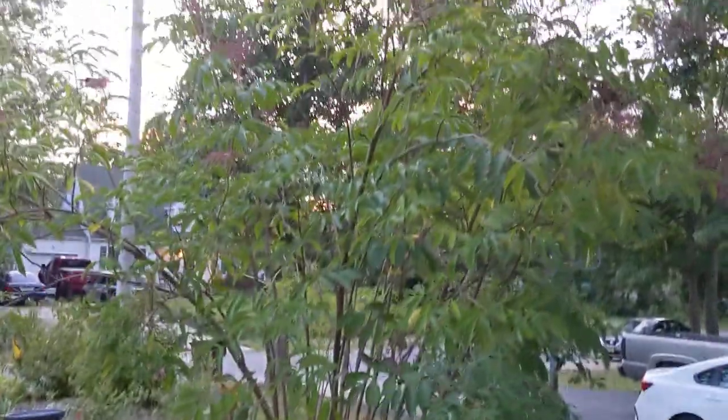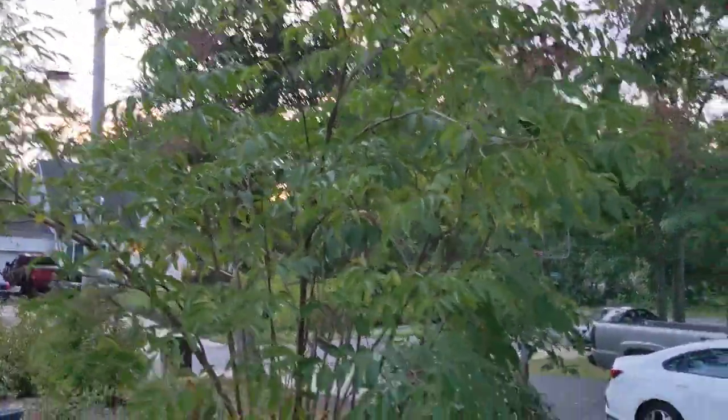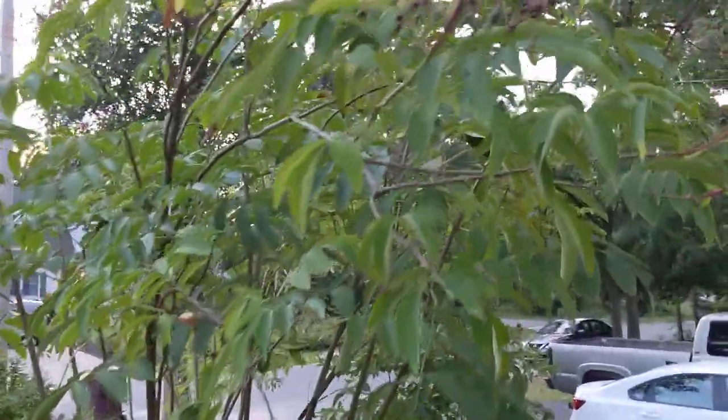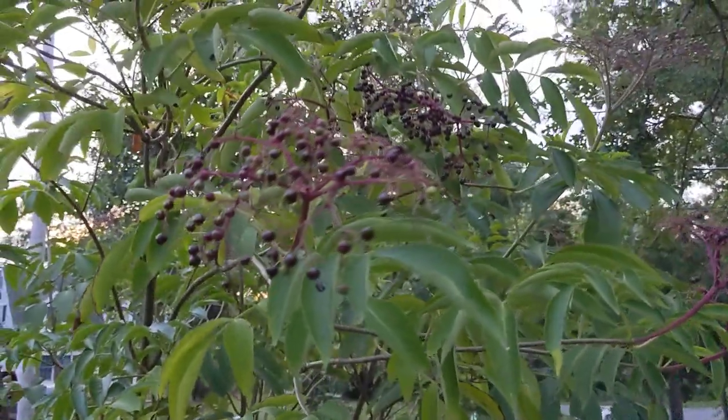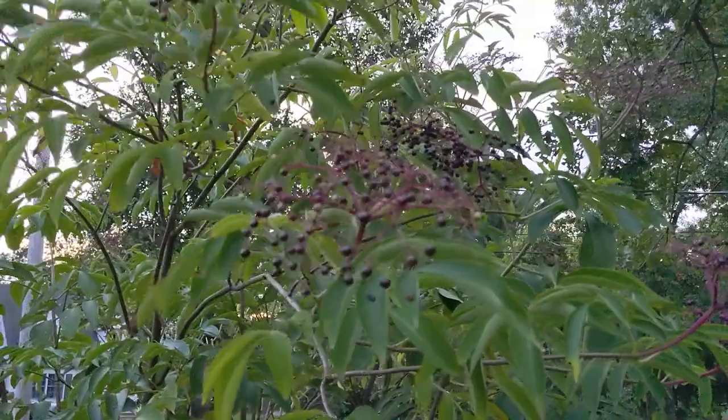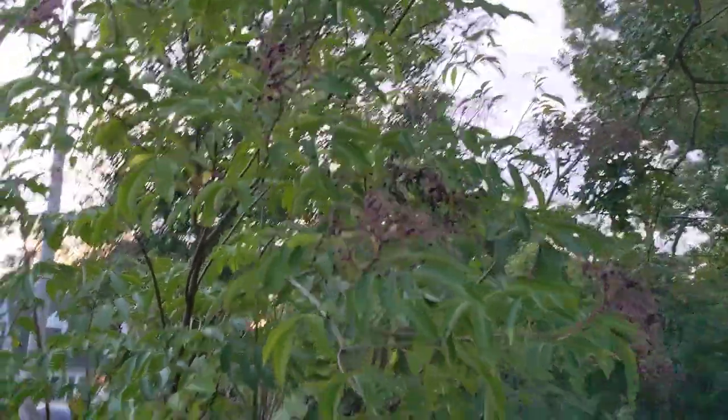This is the elderberry and the berries are on there — they are ripening and they're looking pretty great. I'm going to have to start competing with the birds to get those elderberries soon. We are very close to harvest time.